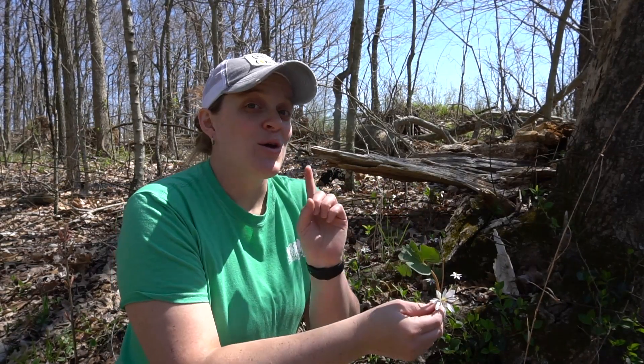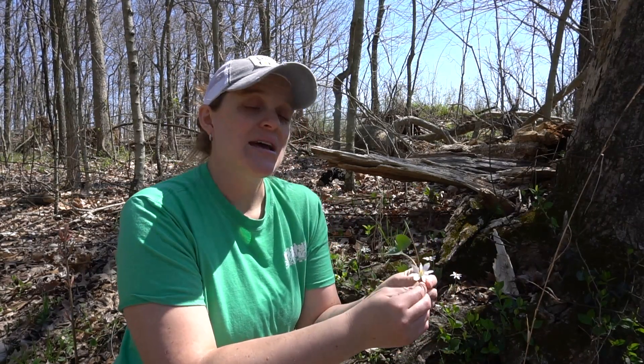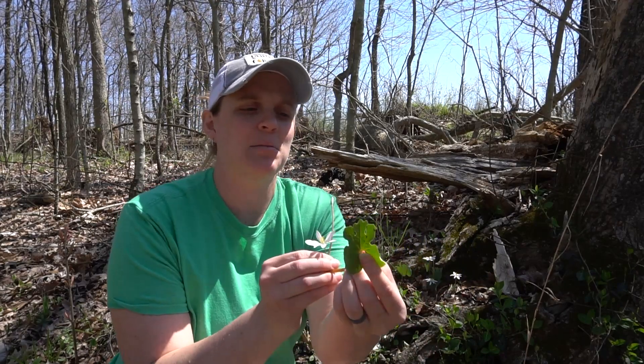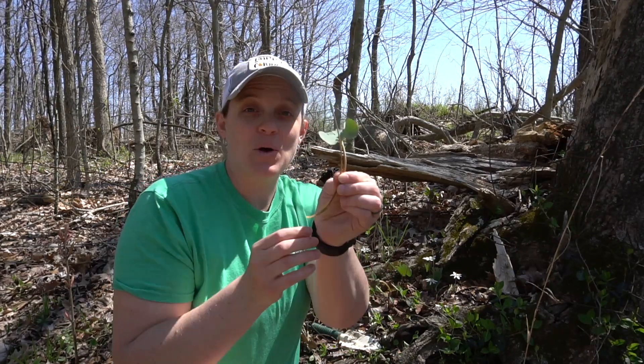The first one is called Bloodroot. You can probably already start figuring out where the name comes from, but we'll get to that in a second. Bloodroot is unique in several ways. One of the ways it's unique is it has one leaf — that is all that this plant produces. One leaf, and these can get fairly big, about the size of my palm. This one's a little on the smaller side, but the leaves get fairly large, and from that one leaf there will be one stalk. They kind of work in ones here: one leaf, one stalk.